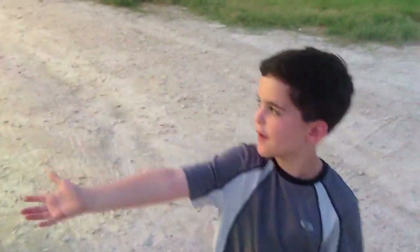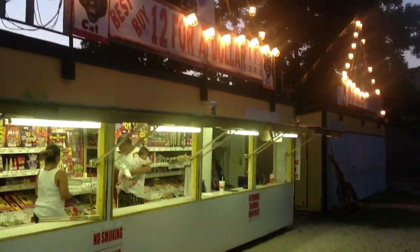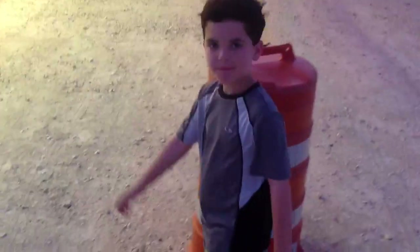Hey everybody, we're at this yellow fireworks stand here. Have you ever been here before? We haven't been here yet. This is our first time here, and we've already started laying out some fireworks. So we're going to take you over where these nice people are helping us out.